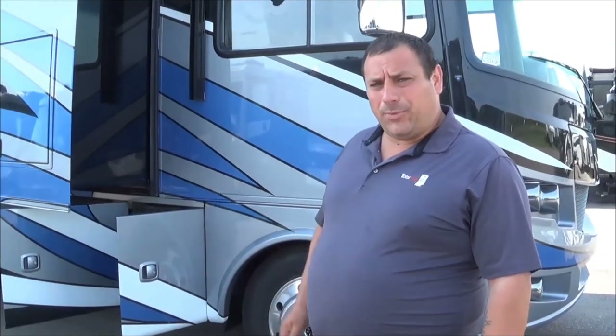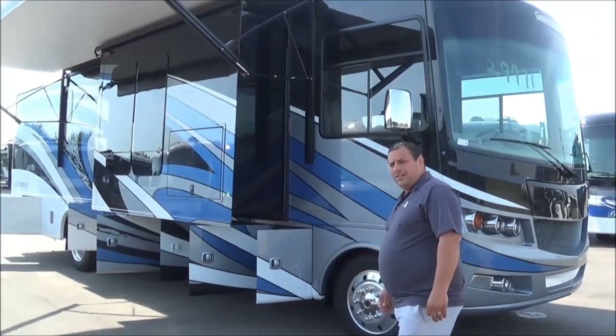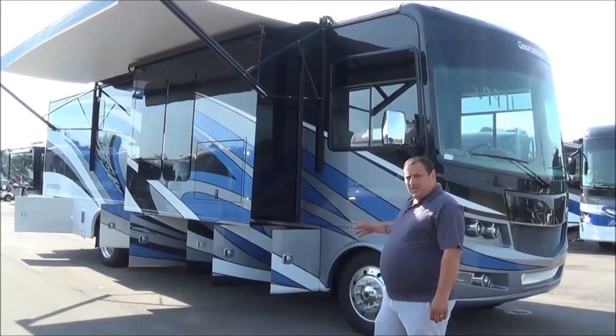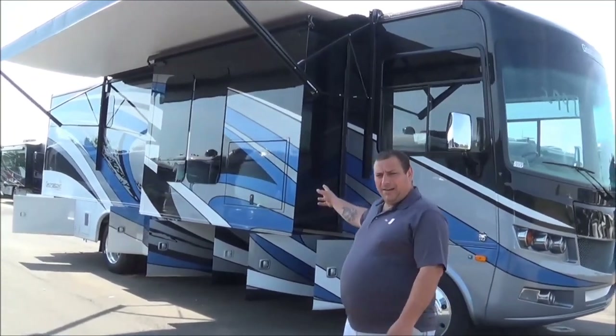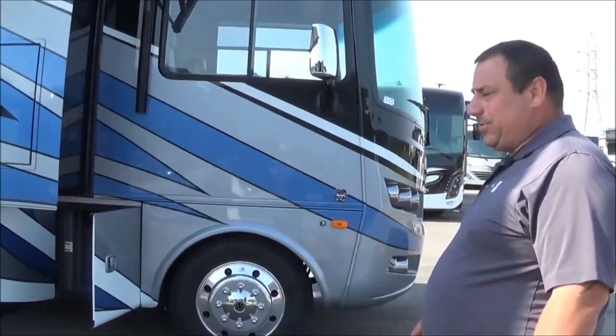Hello guys, this is Shane from Total Value RV in Elkhart, Indiana. Today I'm going to demonstrate a 2019 378 Georgetown XL to you guys. We just got this one in here, along with a couple of other models. It's pretty blue on the outside right here — a new paint job they just came out with for this year.